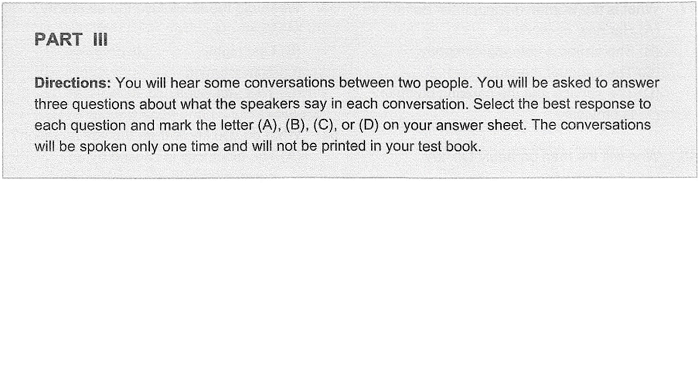Part 3. Directions. You will hear some conversations between two people. You'll be asked to answer three questions about what the speakers say in each conversation. Select the best response to each question and mark the letter A, B, C, or D on your answer sheet. The conversations will be spoken only one time and will not be printed in your test book. Now let us begin Part 3 with question number 41.